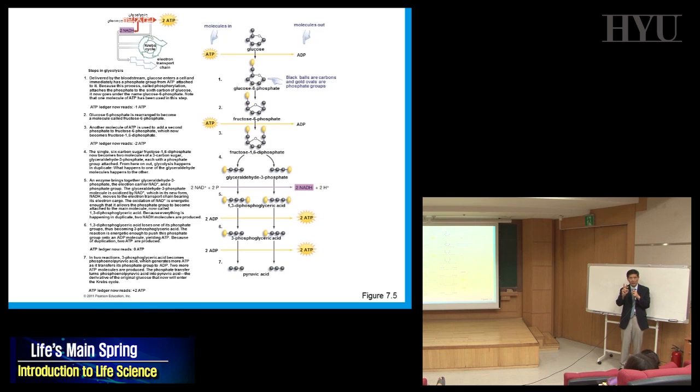You start with one glucose molecule. At the end of glycolysis you have two pyruvic acid molecules. Meanwhile, you gained a net two ATP and two NADH. An important point: you don't see any oxygen in glycolysis. Without oxygen, you can still generate two ATP — this is important if you're running a 100-meter dash and don't breathe enough, but your muscle still needs to generate ATP.